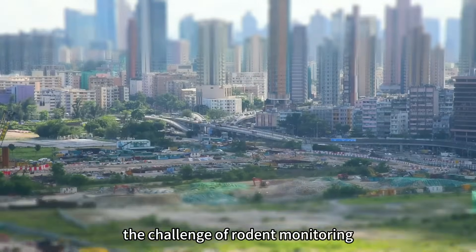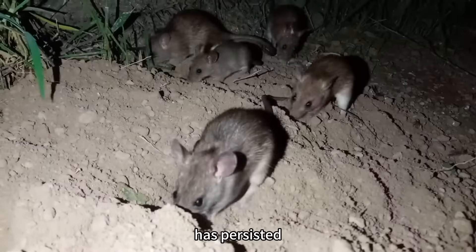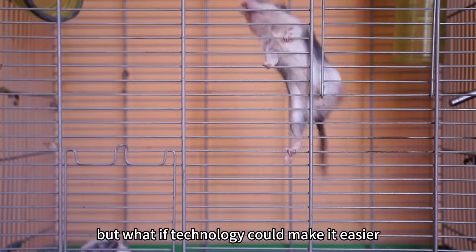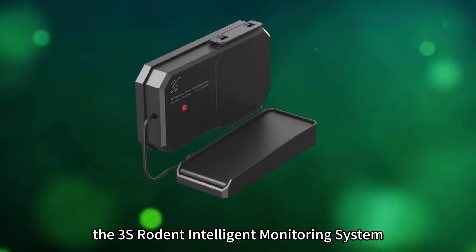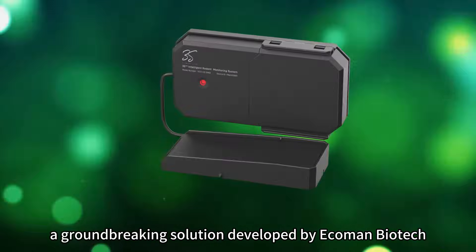In today's fast-paced world, the challenge of rodent monitoring in industrial and agricultural settings has persisted. But what if technology could make it easier, more efficient, and more accurate? Introducing the 3S Rodent Intelligent Monitoring System, a groundbreaking solution developed by EcoMan Biotech.